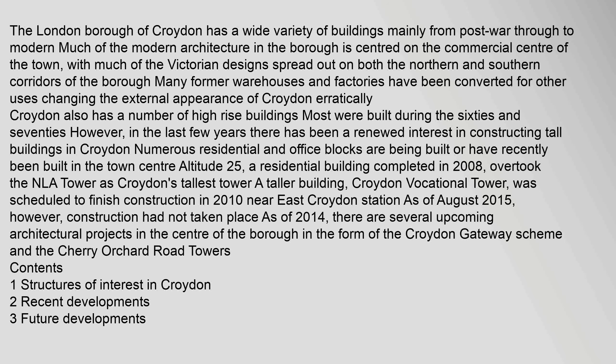The London Borough of Croydon has a wide variety of buildings, mainly from post-war through to modern. Much of the modern architecture in the borough is centered on the commercial centre of the town, with much of the Victorian designs spread out on both the northern and southern corridors. Many former warehouses and factories have been converted for other uses, changing the external appearance of Croydon. Croydon also has a number of high-rise buildings, most built during the 60s and 70s.